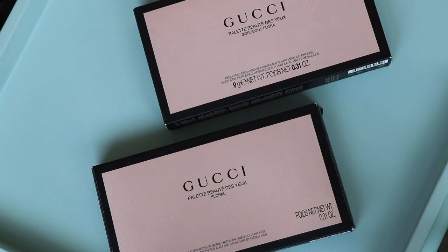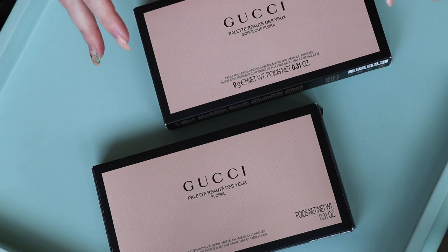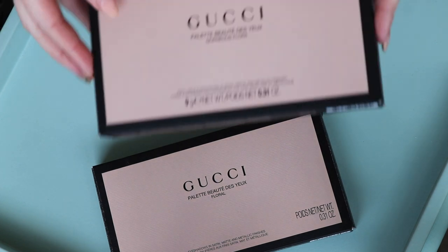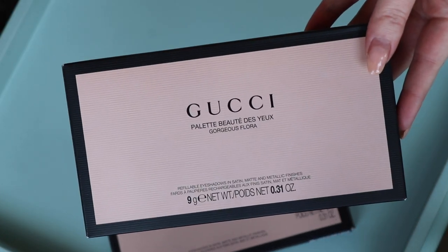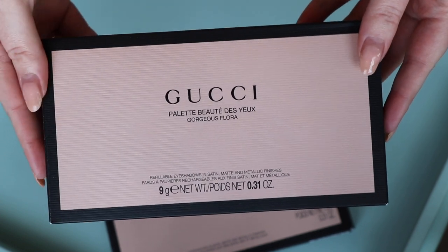Today we're going to discuss the eyeshadow palette. I actually thought the lipstick video would be the quicker one, but in retrospect this will be the quicker video because I'm not going to be trying to dupe this palette within my collection — I'm just going to show it to you and give you a quick comparison to the original palette.